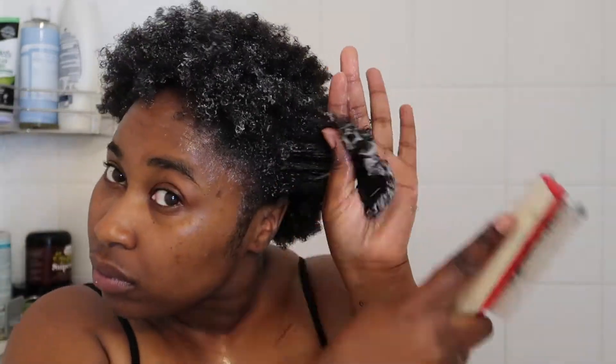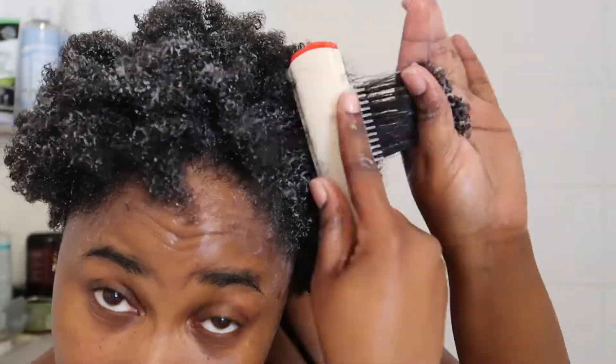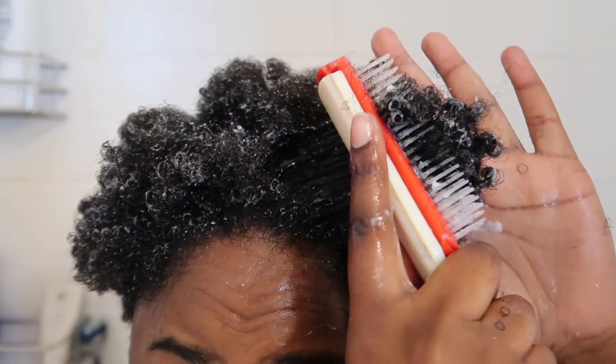It's been at least five minutes and it's time to detangle. I can immediately feel how buttery these curls are. Let me slow it down for you — look how easily the Denman brush goes through and how my curls just clump.